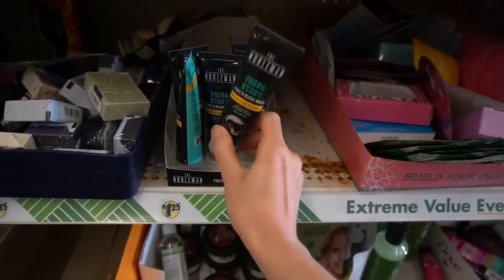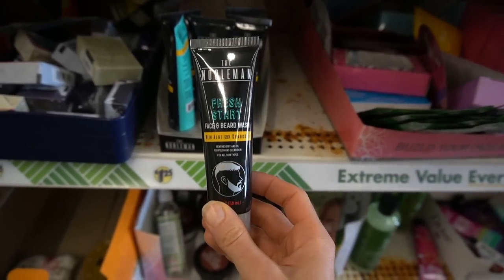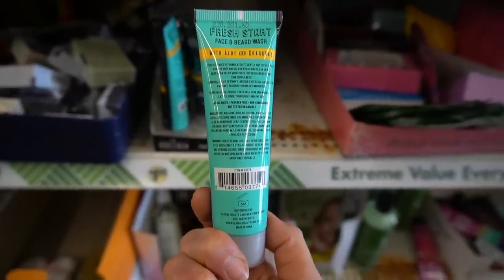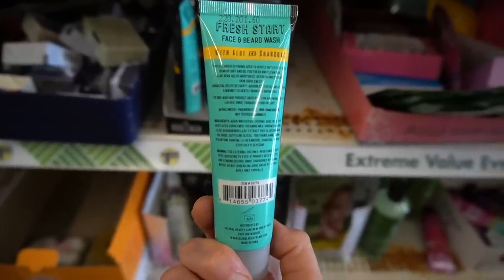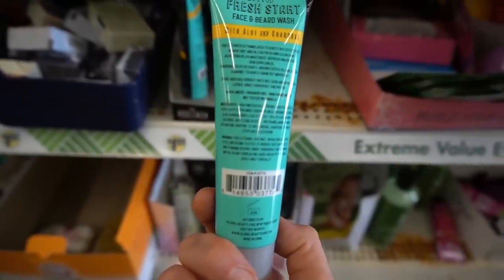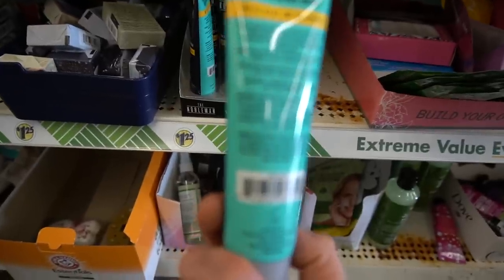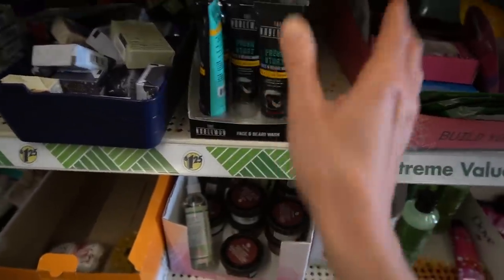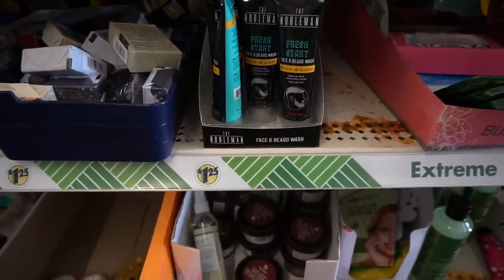Noblemen looks like they came out with a face and beard wash. This looks to be a mild cleanser. Charcoal powder may help absorb some excess sebum from the skin surface. Aloe leaf extract is hydrating, but some people find it irritating. This does have fragrance. DMDM hydantoin is a preservative that's more than safe — it has a pretty low rate of allergic contact dermatitis compared to the thiazolinones.